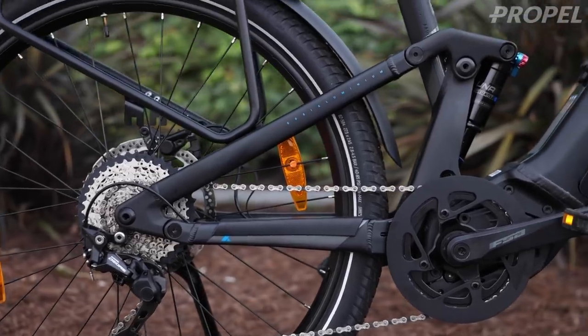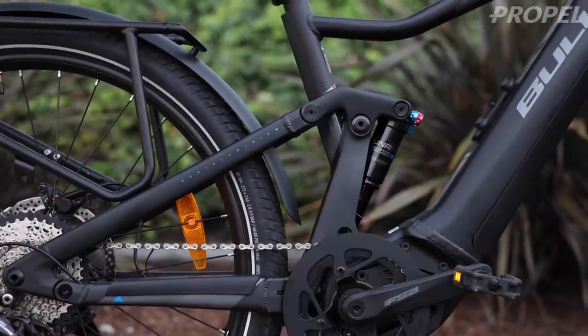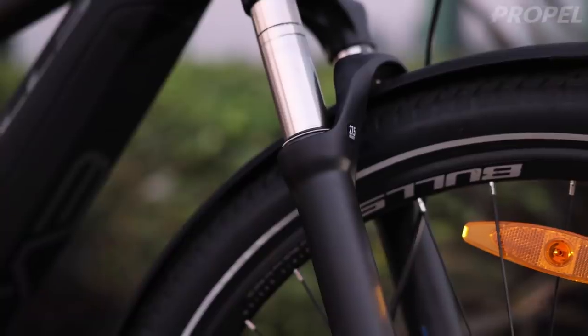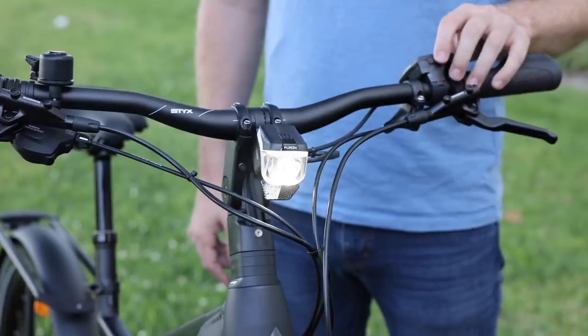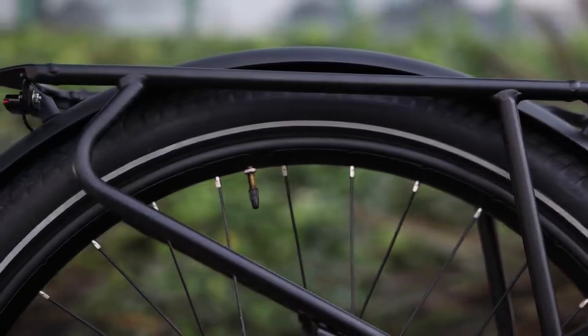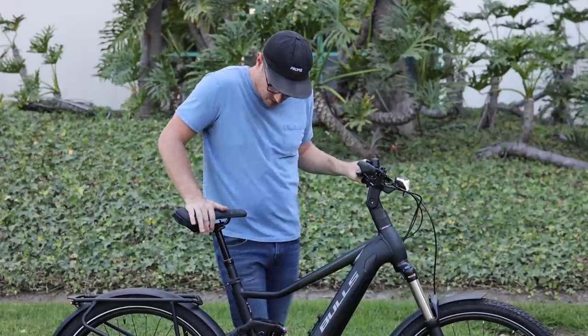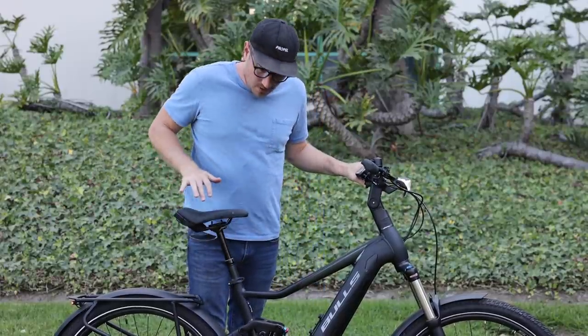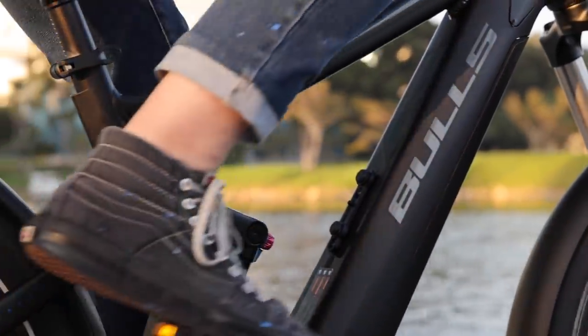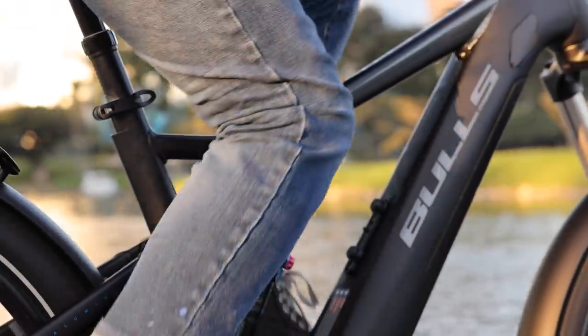If you look at it, it's a full-suspension bike, but it has all the commuter add-ons, including fenders, lights, and a rear rack. It also has a dropper seat post that makes it really easy to move the seat up and down, whether you're going to use it in an off-road condition or potentially even on-road.